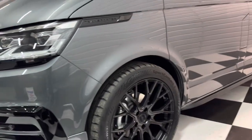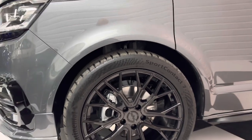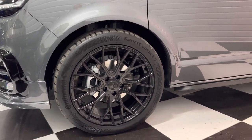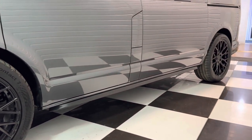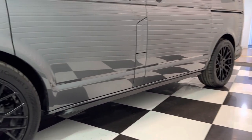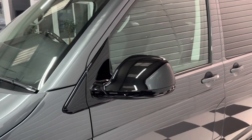It's got 20 inch Gloss Black Valet Aloe wheels with Continental Sport Contact tyres all round. It's just been lowered 30mm on genuine Volkswagen lowering springs, so it sits that little bit better and the ride's a little bit better too.